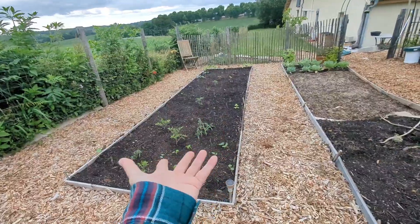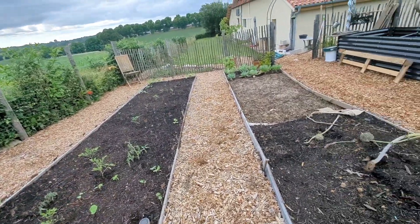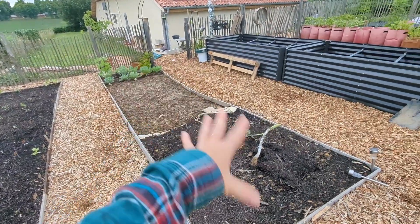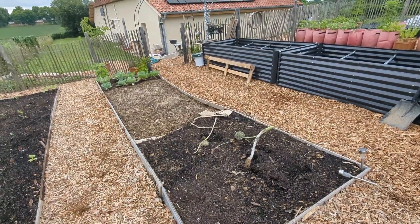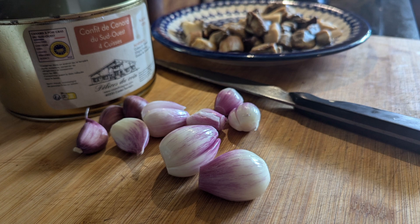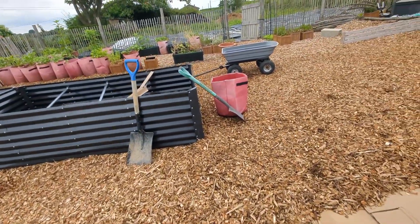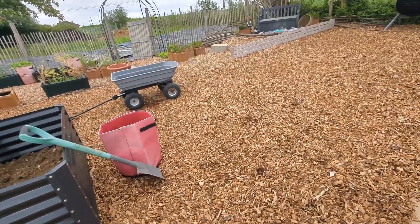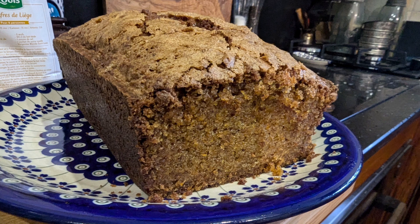This whole bed has stuff that was planted really late so I'm not really expecting much from there. This other bed — I did finally get around to harvesting the rest of the stuff. I harvested the shallots, the beets, and the carrots, and I actually turned some of the carrots into a fantastic carrot cake, so I'll throw a picture of that in too.